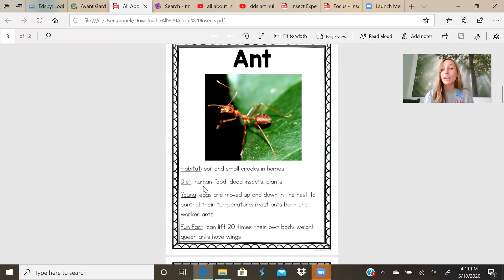Ants eat human food. Like if you're outside having a picnic and some of your food gets close to an ant, they will crawl on it and eat it and try to bring it back to their colony. They also eat dead insects and plants. What do you think this ant is trying to eat? The leaf. The young: eggs are moved up and down in the nest to control their temperature. Most ants are born worker ants. Fun fact: an ant can lift 20 times their own body weight. Queen ants have wings.